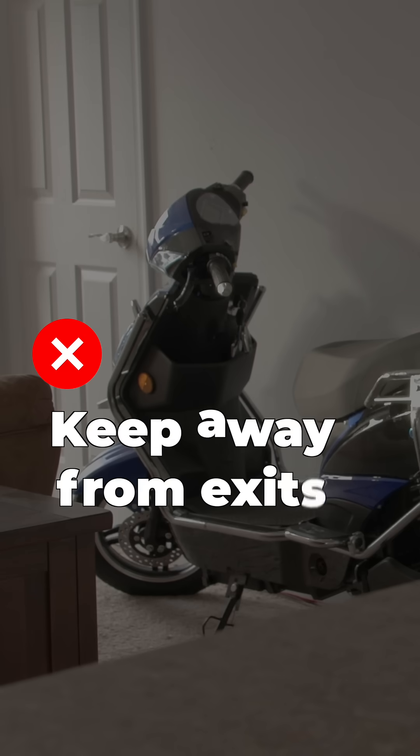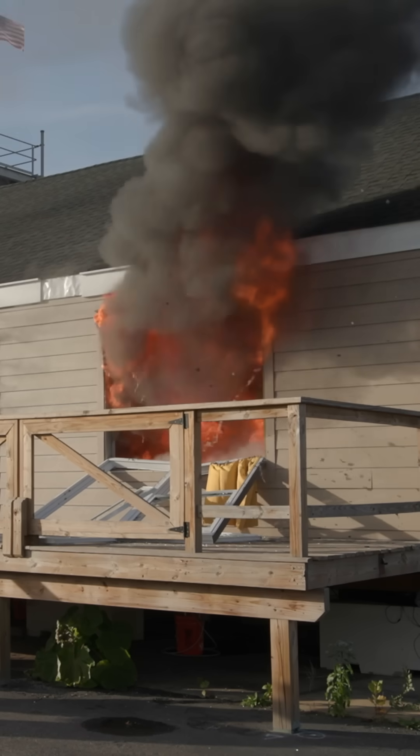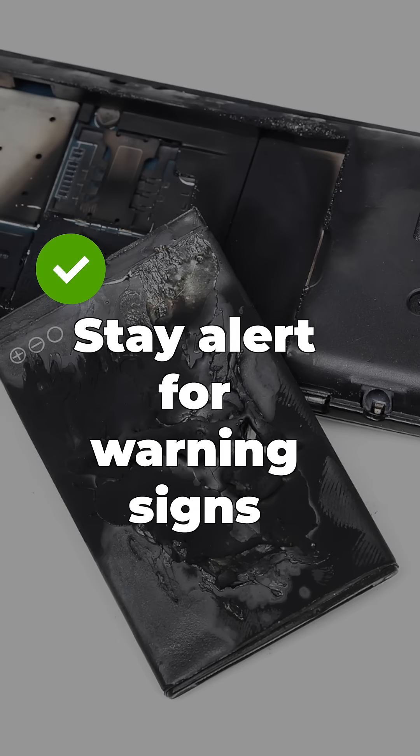Don't charge or store your device in an exit path like near your front or back door. In the event of a fire, it may trap you in the residence. Stay alert for warning signs like physical damage, swelling, hissing, or odd smells.